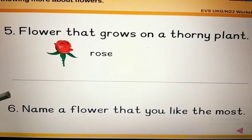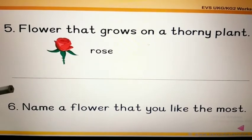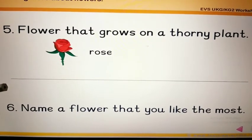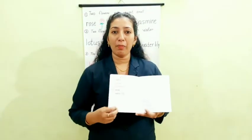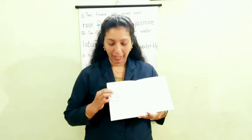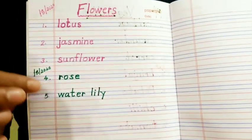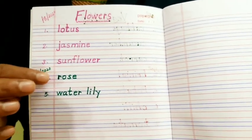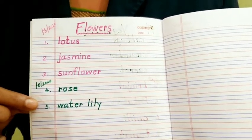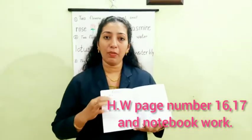Name a flower that you like the most. Children, which flower do you like the most? Write the name of it in the four lines. Please take your EBS notebook, open it, and write the date. Fourth: rose. Fifth: water lily. You should study the spellings of these words. Have a nice day. Bye bye. See you.